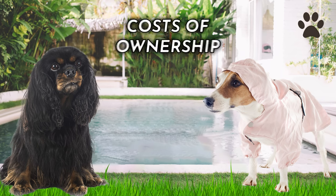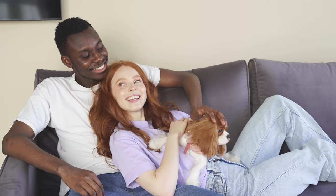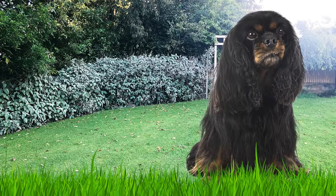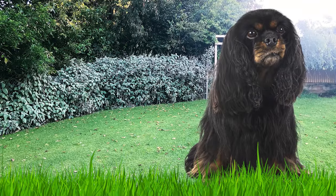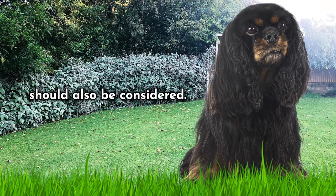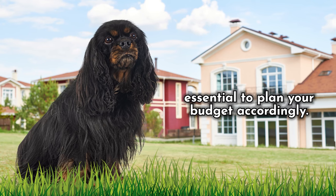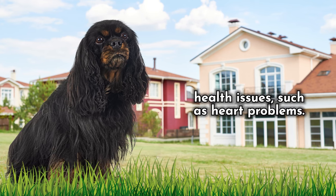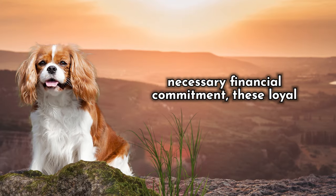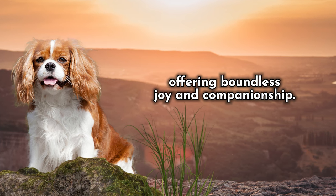Number 6: The Cost of Ownership. The Cavalier King Charles Spaniel has become an increasingly popular breed. However, if you're considering adding one to your family, it's vital to be aware of the associated costs. A puppy can range from $1,500 to $3,000, and ongoing expenses including food, medical care, grooming, and training should also be considered. These expenses can accumulate, so it's essential to plan your budget accordingly. Cavaliers may also be predisposed to certain health issues such as heart problems. Nevertheless, for those willing to make the necessary financial commitment, these loyal and affectionate pets are truly worth it, offering boundless joy and companionship.